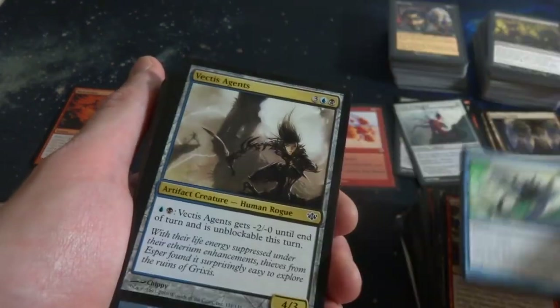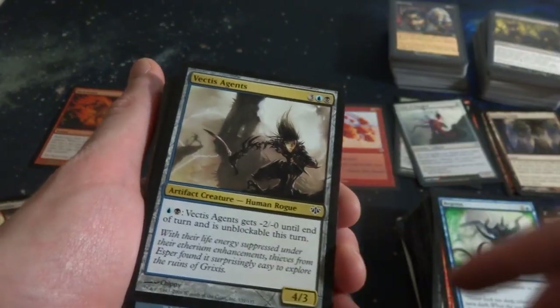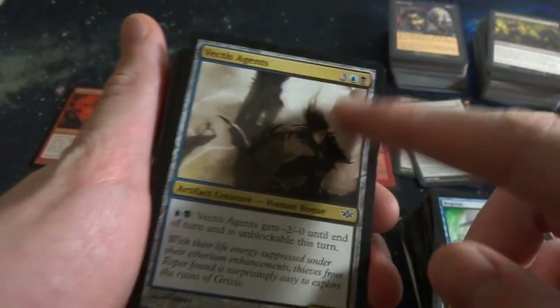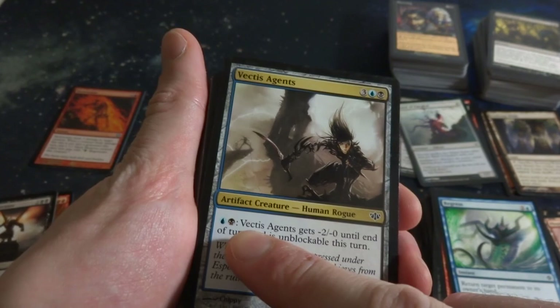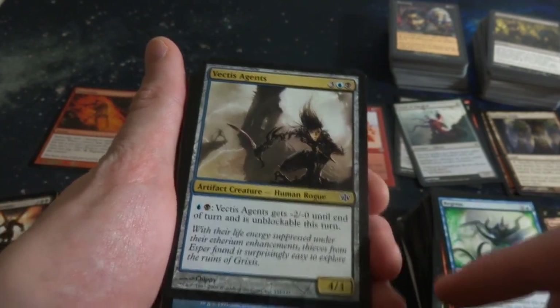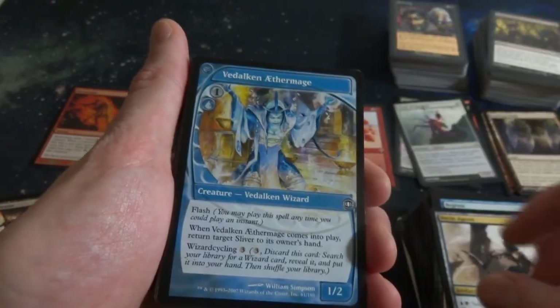Makes you think of Terminator or something. Got the Lizard Guy again. Got Regress. Vectis Agents - like the multicolor border, three, a blue and a black. Pay blue and black: it gets negative-2 negative-0 until end of turn and is unblockable. So a 4-3 that can swing unblocked for two each turn if you'd like. Cool.